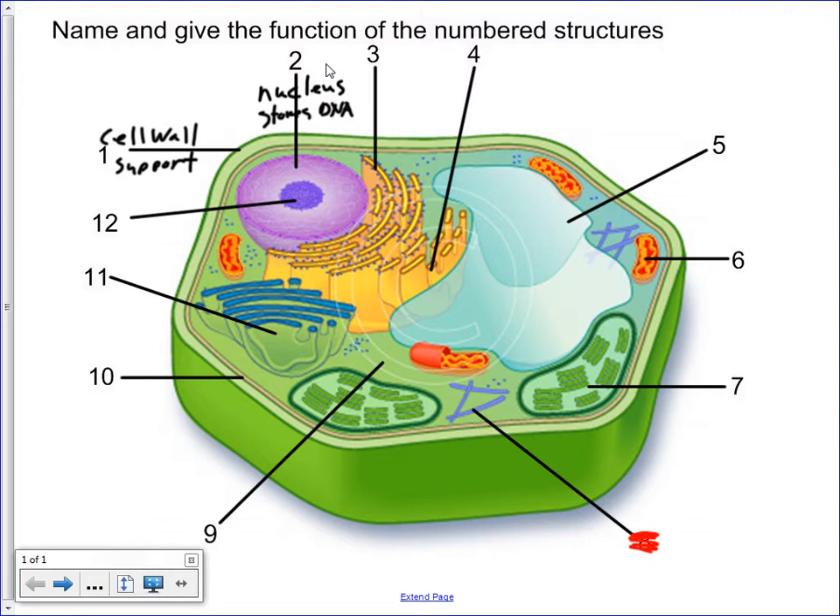Number three is the rough ER. The rough ER's job is to transport protein. Number four is the smooth ER. I will accept any of the following functions: detoxifies poisons, makes lipids, breaks down complex carbohydrates, and produces hormones.